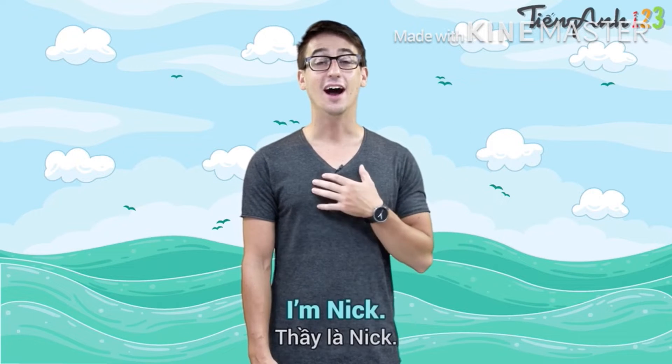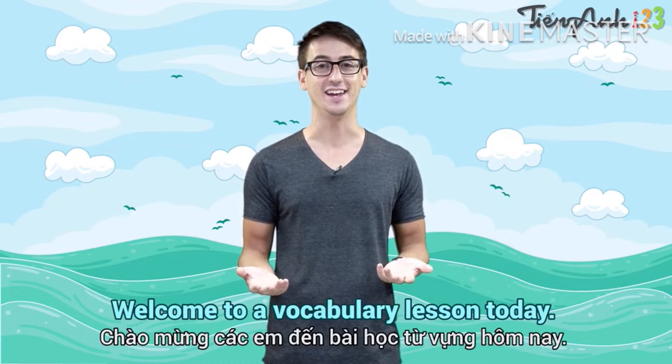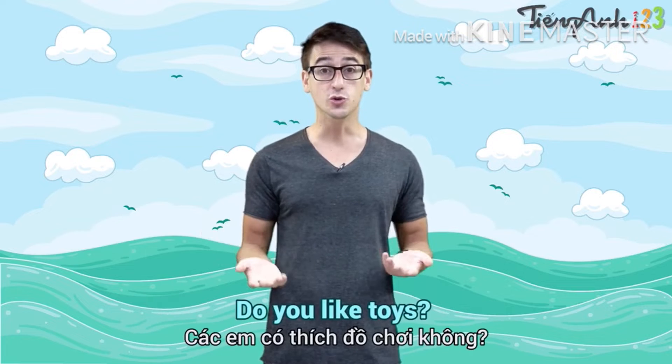Hello, everyone. I'm Nick. Welcome to our vocabulary lesson today. We have many toys around us. Do you like toys?